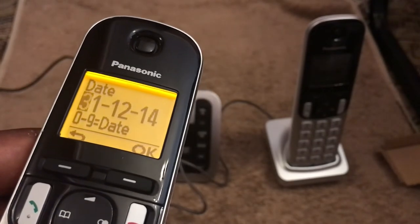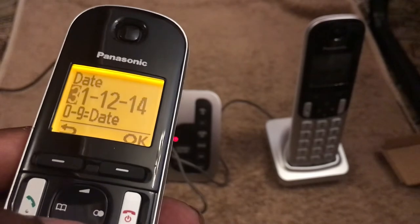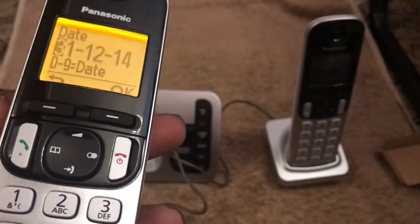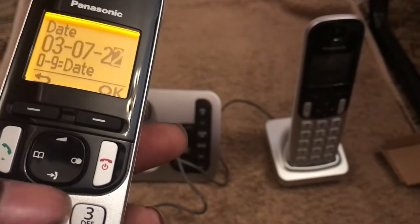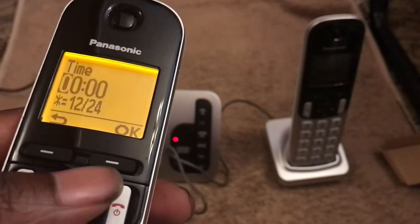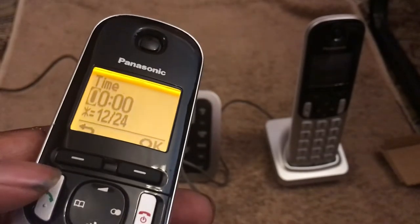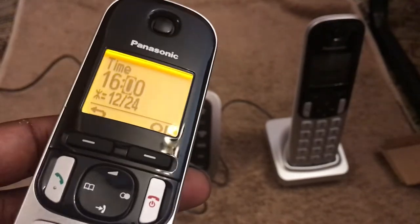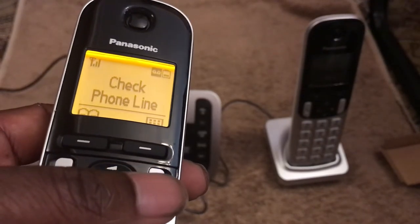So today is Sunday the 3rd of January — you use the top buttons to navigate. Press OK to confirm. The date is the 3rd of the 7th, 2022 — that's correct. Press OK again. The time would be 16:21, which is 4:21 in the afternoon here in the UK. Press OK — so that's set. Obviously it says to check landline, so we'll sort that out in a minute.